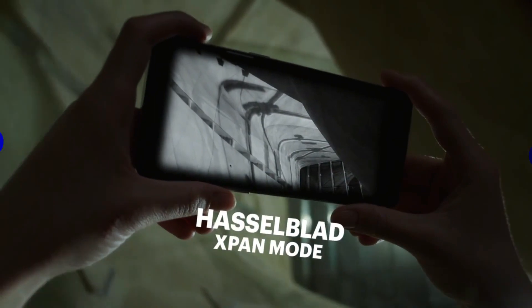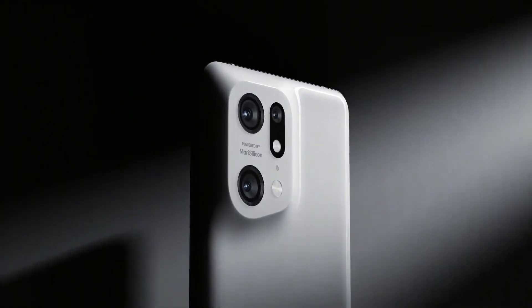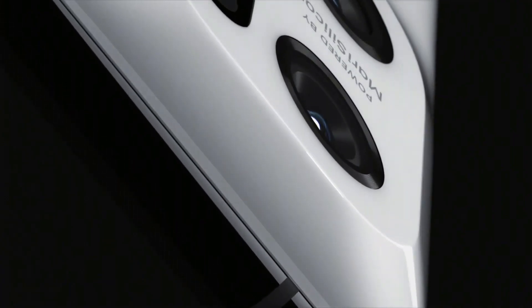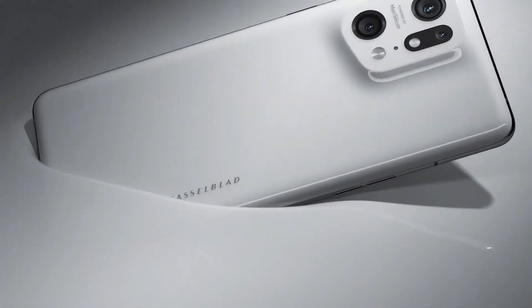In terms of the display, the phone has a 6.7-inch Quad HD Plus E6 AMOLED panel. It is worth mentioning that we have not seen any smartphone so far with an E6 AMOLED display, and it is reported that iQOO could be the first to launch a phone with this display technology. Currently we have flagships with E4 or E5 AMOLED displays, and the main difference is that E5 AMOLED technology is 25% better than E4 in terms of power consumption.